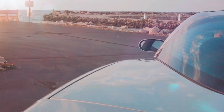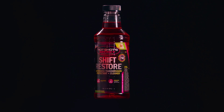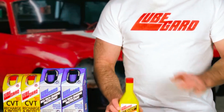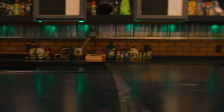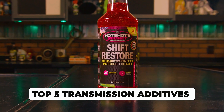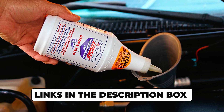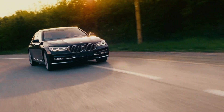Looking to improve your vehicle's transmission performance and extend its lifespan? Transmission additives can be a great solution. These products are designed to enhance the functionality of your vehicle's transmission, helping it to run smoother and more efficiently. In this video, we'll take a look at the top 5 transmission additives on the market today. Be sure to check the links in the description box for more information and to purchase your own transmission additive. Let's dive in.